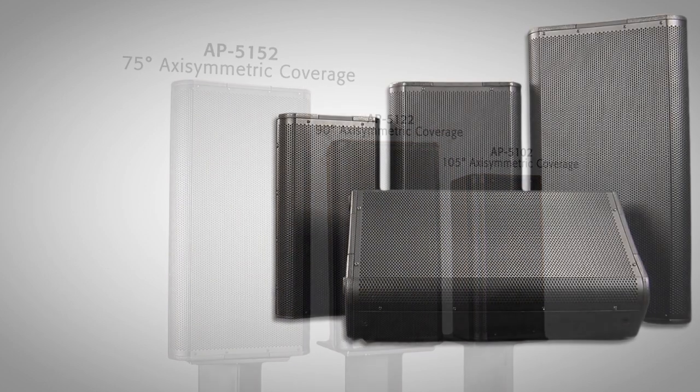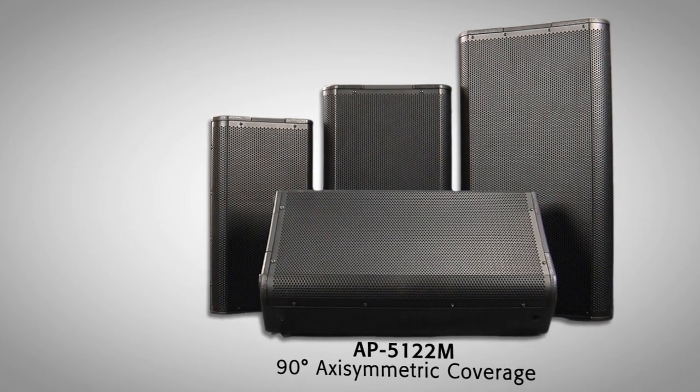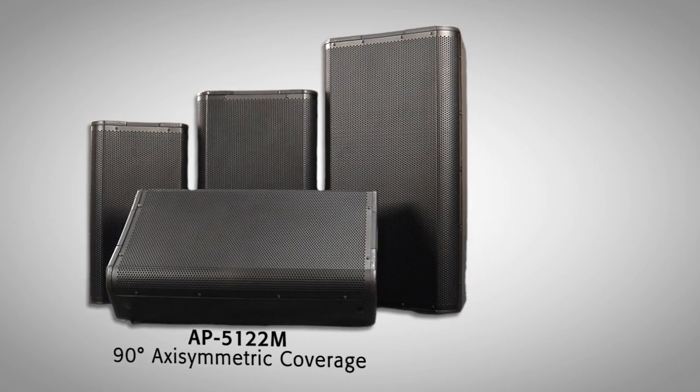The line also includes a single multi-purpose enclosure, the AP5122M, with 90 degrees axisymmetric coverage, making the entire acoustic performance line an ideal tool for today's design-build systems integrator.